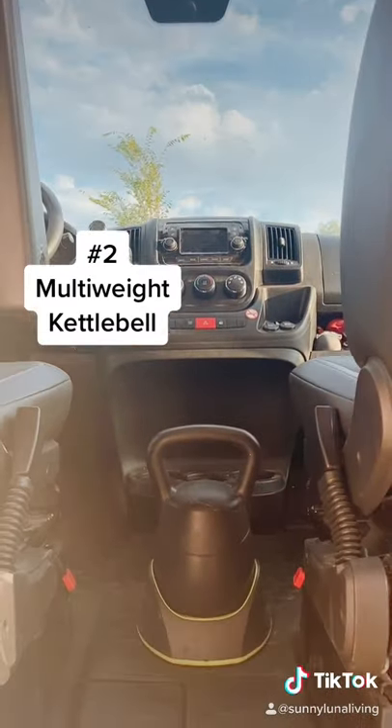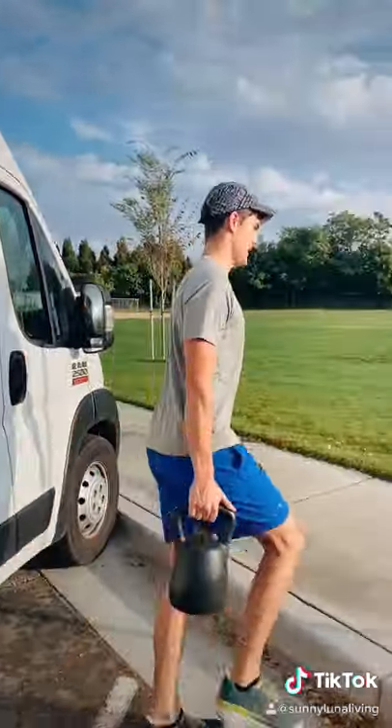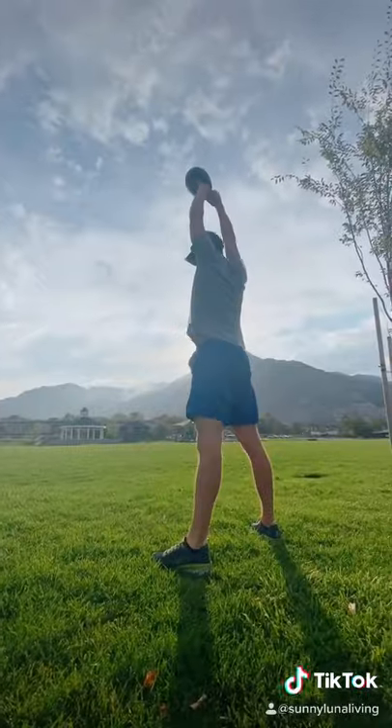Next is our multi-weight kettlebell. We love this thing. Instead of lugging around many heavy and different size weights in our van, all we need is this.